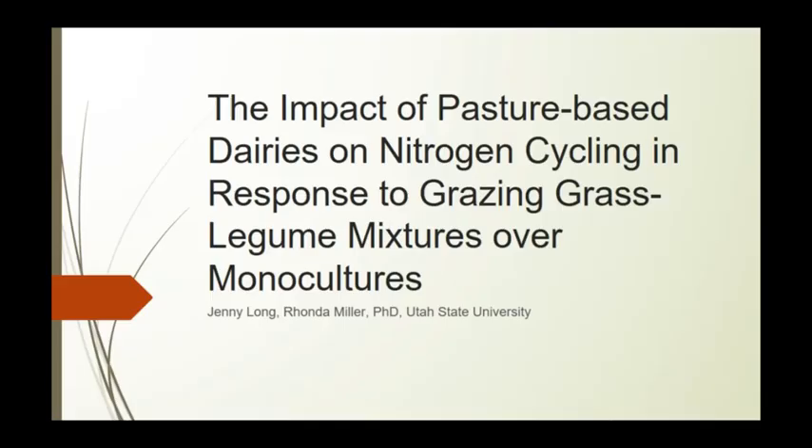This is by Jenny Long from Utah State University. We're going to hear about pasture-based dairies. My research looks at the impact of pasture-based dairies on nitrogen cycling when comparing grazing grass monocultures to grass-legume mixtures.